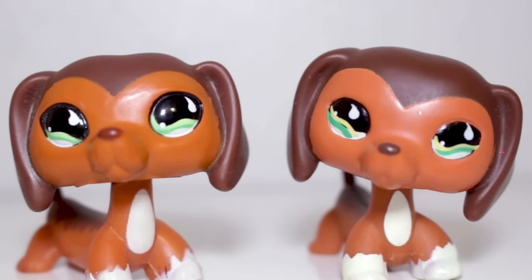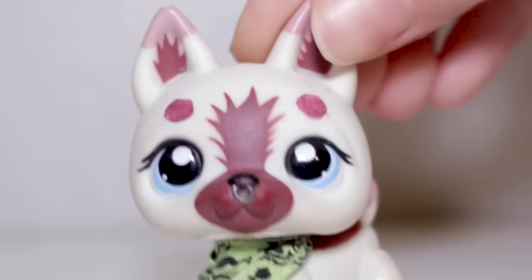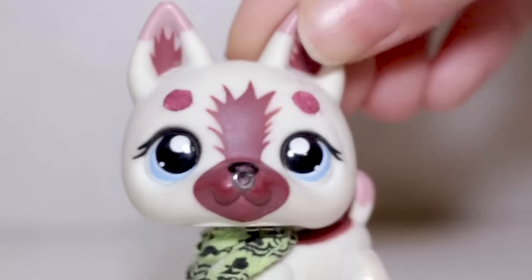All right guys, can you tell which one's fake? Just kidding! In this video, I'm about to teach you the real stuff, including a tip at the end which will basically guarantee that you have found a real LPS.